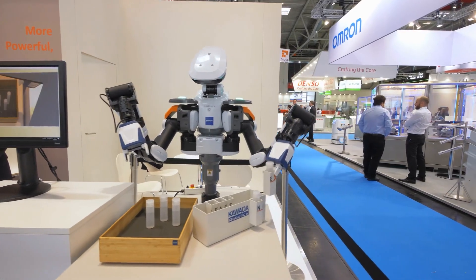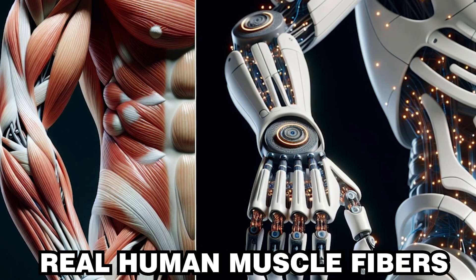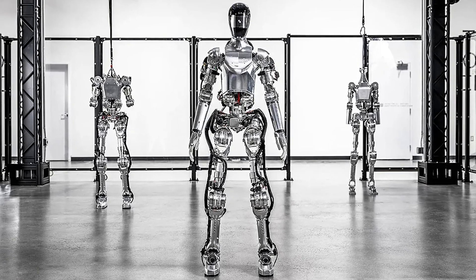Imagine a robot that doesn't just mimic human movement — it actually moves with real human muscle fibers. Today, we're exploring a groundbreaking leap in robotics: the first humanoid robot powered by bioengineered human muscles.